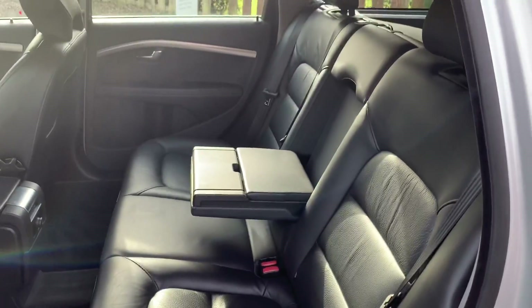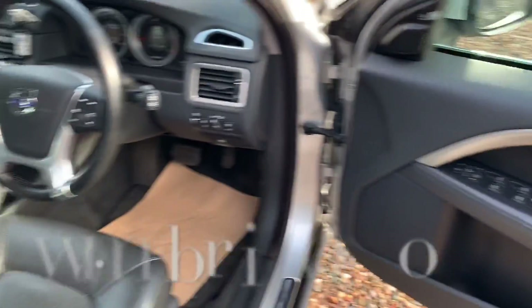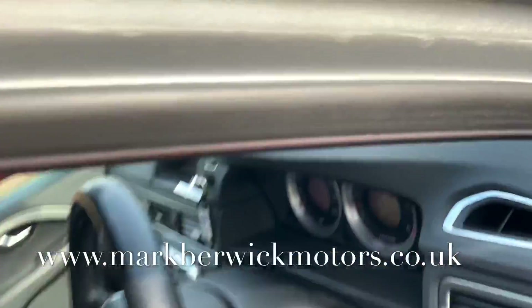Great access to the back seats. The trim is in great order also, and plenty of headroom. You have a power driver's seat with height adjustment, as well as steering column adjustment for your comfort.